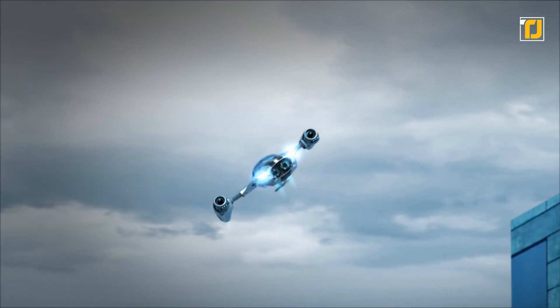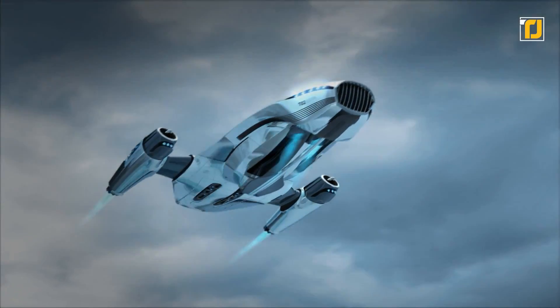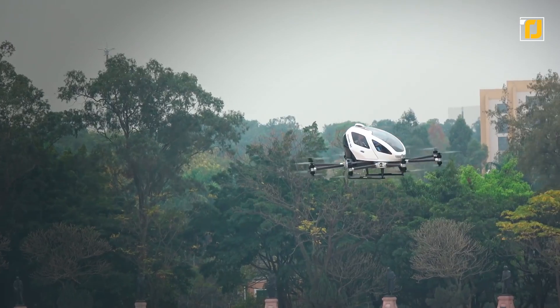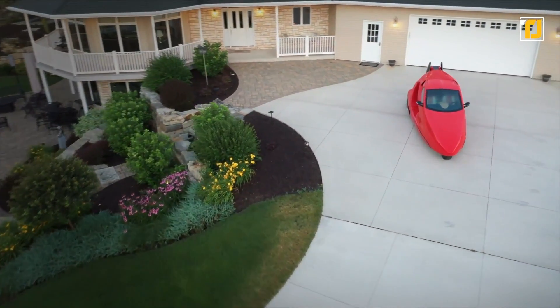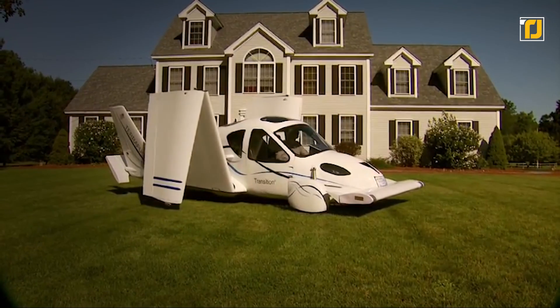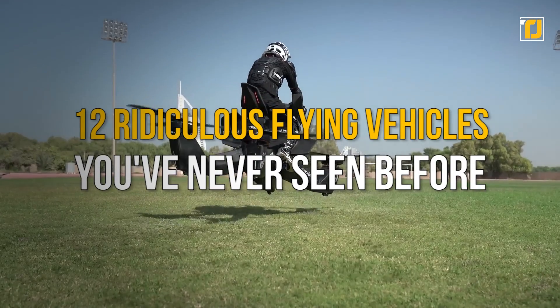Now that we're in the 21st century, people have been eagerly waiting for engineers to come up with some sort of flying vehicle so we can jet around on it. Luckily, there are several vehicles that look so fantastical that you might not even know they're real. Some of them are just flying capsules, some are a collection of rotors that look like they're from a cartoon, and some even fold up like paper planes. Here are 12 ridiculous flying vehicles you've never seen before.